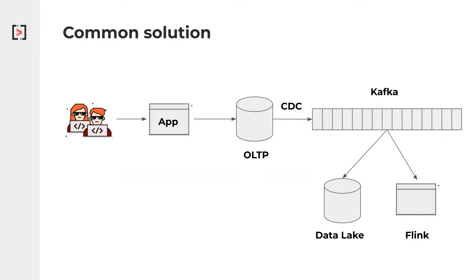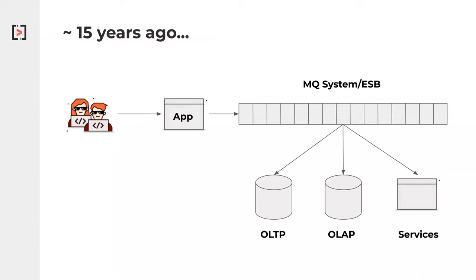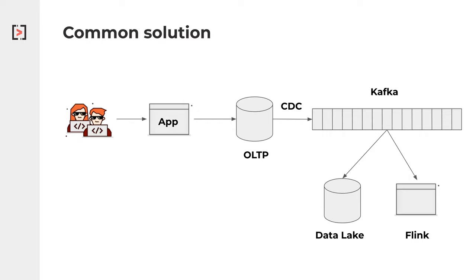This is the current state of what most solutions look like today. You might ask yourself, why can't we just take Kafka and replace what we saw in the previous slide — the MQ system, the enterprise service bus — why can't we just replace that with Kafka and call it a day? To really understand why that isn't an approach that's going to work for most people, you really have to understand the assumptions in which Kafka was built upon.